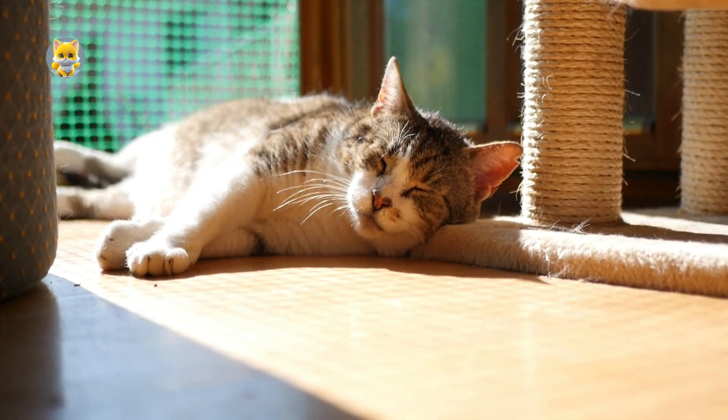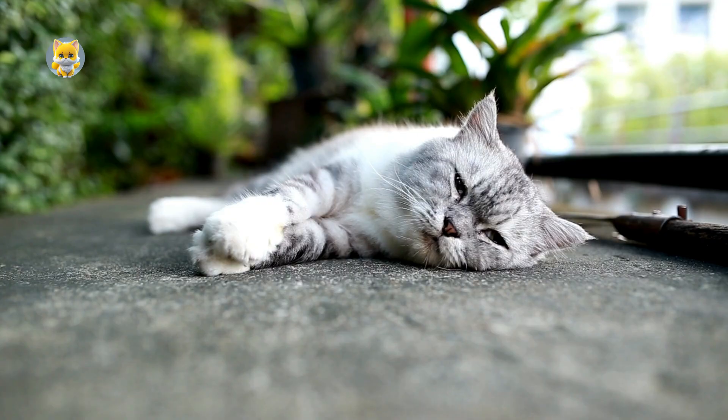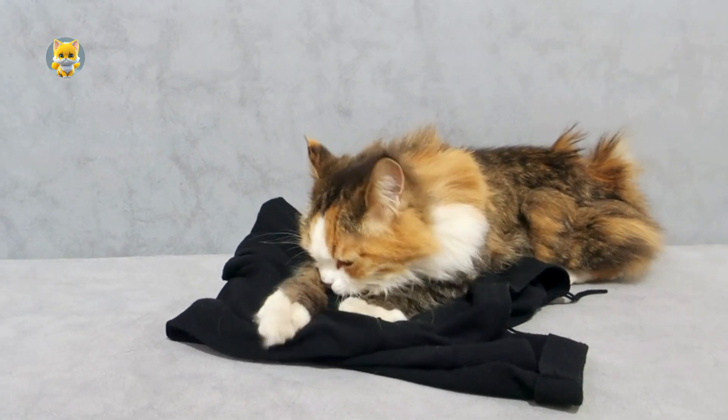Purring could act as a natural analgesic, helping to alleviate pain. Cats may purr when they are injured or in pain, potentially as a self-soothing mechanism that helps to reduce stress and promote recovery.